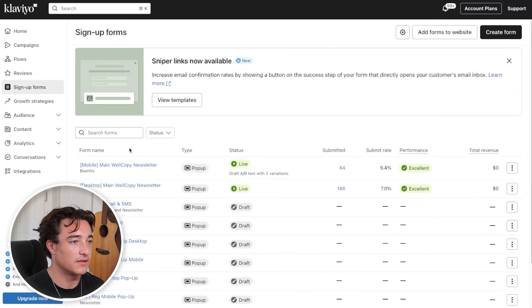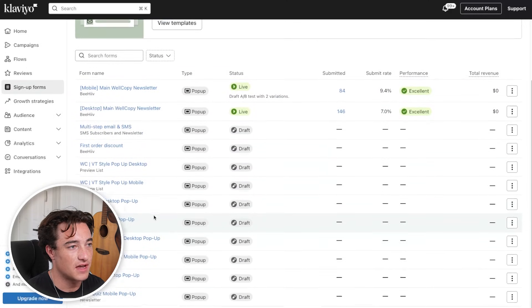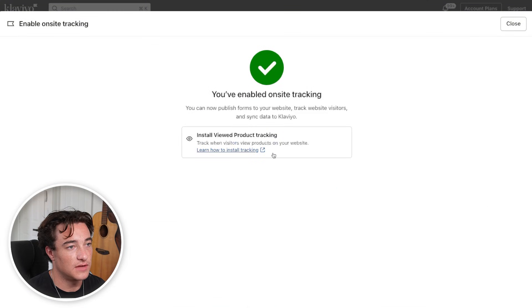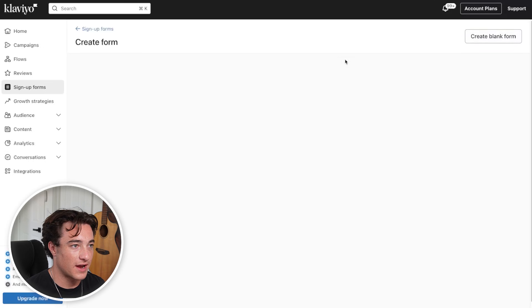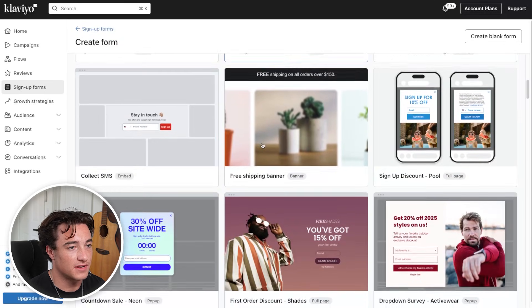The most important thing you need to set up when starting with email marketing is getting people to actually join your email list. If we click on signup forms, you can see different templates inside this dummy account. To create a new form, you need to make sure you're able to add forms to your website. It'll walk you through steps on making sure you have onsite tracking on your account, which allows you to actually have your signup form active. If you have Shopify, this should already be connected for you. Then we can create our forms. Klaviyo gives us a ton of different templates to go off of.